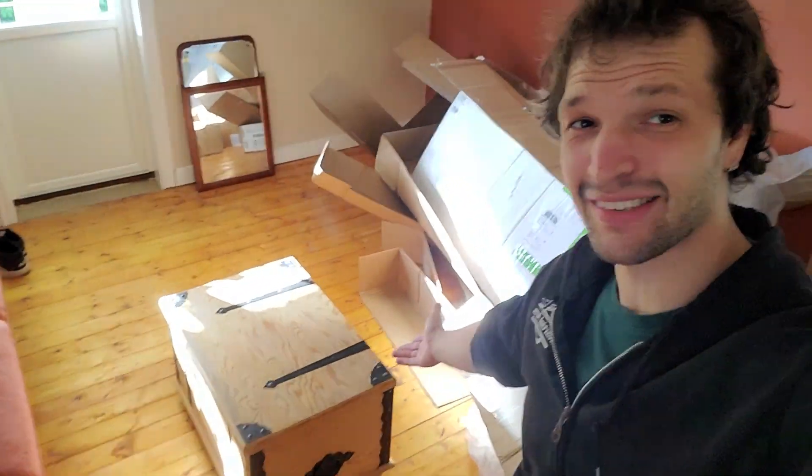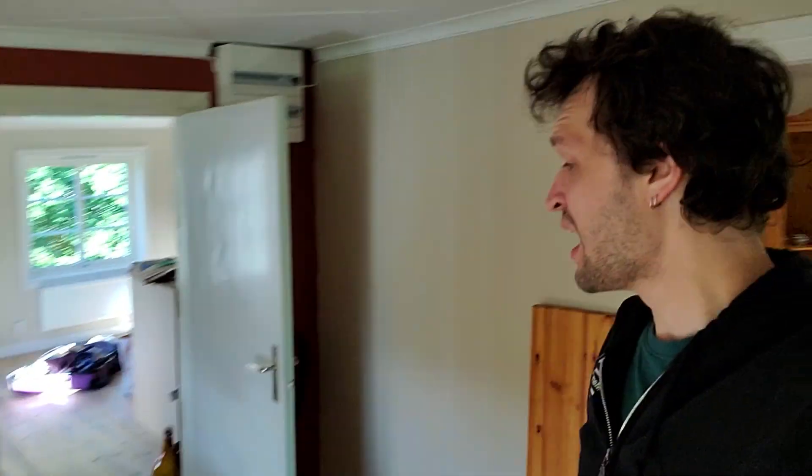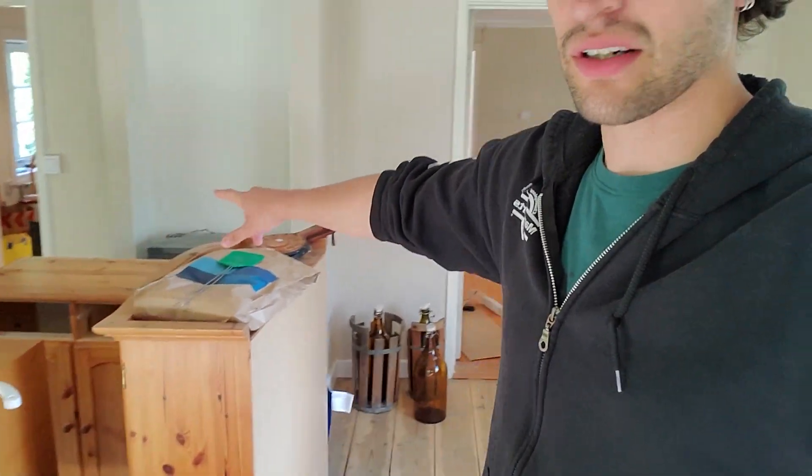So we got some stuff put away. This chest I think is gonna be a great coffee table — we can put extra blankets and stuff in there. I started cleaning up a few things. We mopped all the floors and got all the splinters out, so that was awesome. I need to clean these up still and then put them somewhere that's gonna be a better spot.